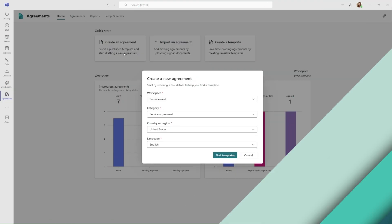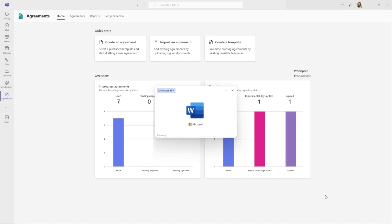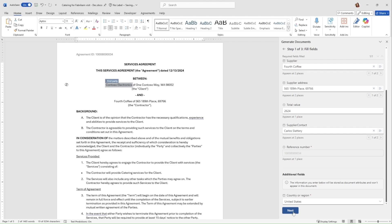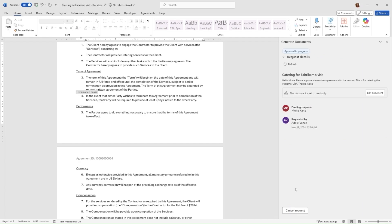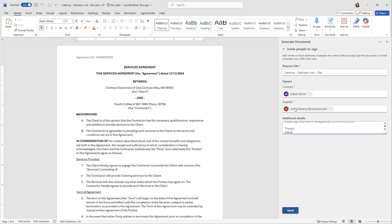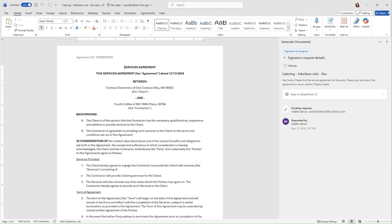I am thrilled to introduce the Agreements app in Teams, the single destination for all things business documents. Here, I click Create Agreements and select the category type Service Agreement. An agreement draft is created and opened in the native Word experience. I fill all the field values and add Fourth Coffee as the supplier, and the rest of the fields are automatically filled in thanks to the power of AI. I make a modification in the termination clause and send it to the business lead for approval. The approver gets notified, opens the agreement, and AI immediately points out the snippet that needs his attention. He reviews it and approves it.